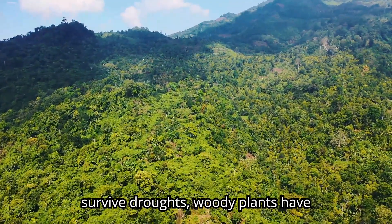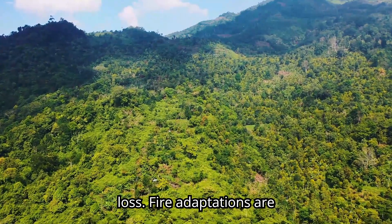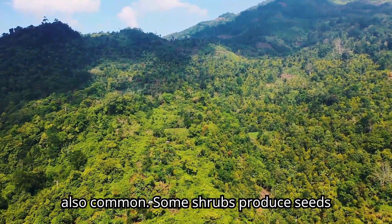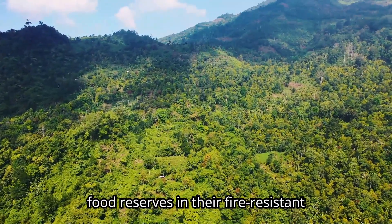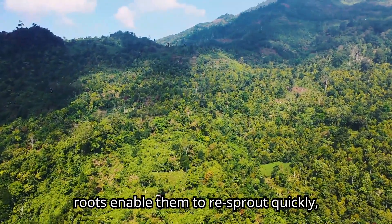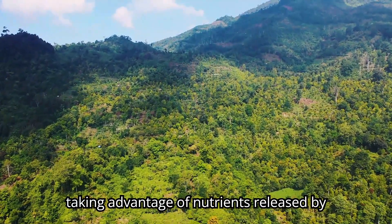To survive droughts, woody plants have tough, evergreen leaves that reduce water loss. Fire adaptations are also common. Some shrubs produce seeds that only germinate after a hot fire, and food reserves in their fire-resistant roots enable them to re-sprout quickly, taking advantage of nutrients released by the fire.